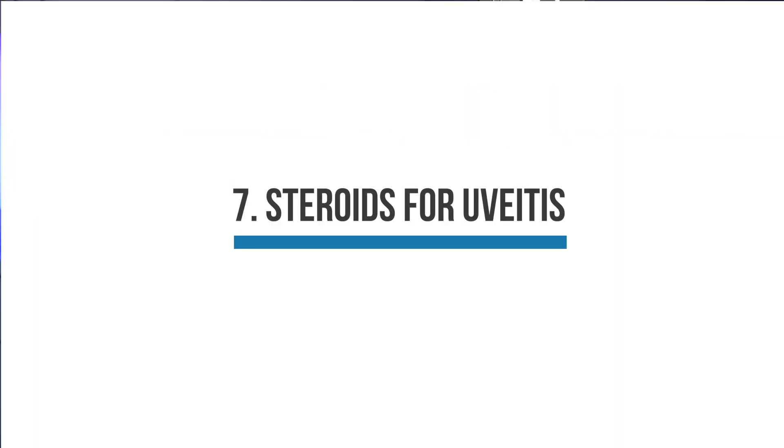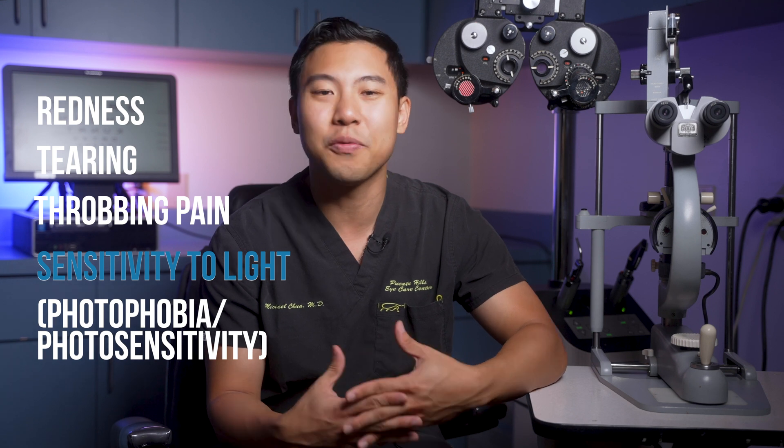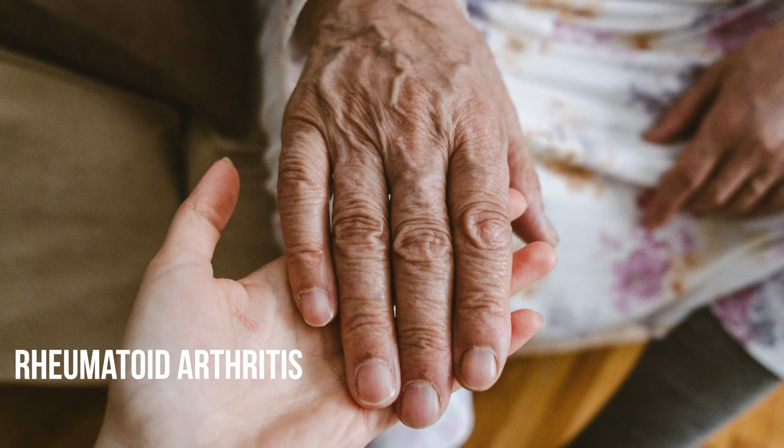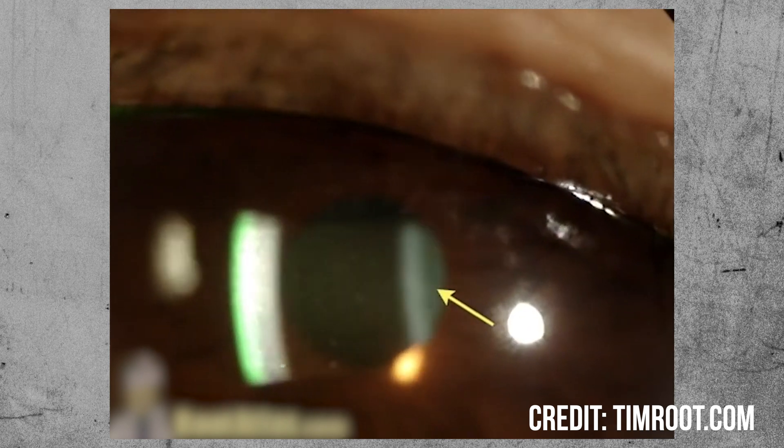One last cause for eye redness is inflammation of the front of the eye, or anterior uveitis. In this condition, the body's immune system triggers an inflammatory response in the front of the eye, which can lead to redness, tearing, throbbing pain, and sensitivity to light, also known as photophobia. Uveitis can be associated with autoimmune conditions like rheumatoid arthritis or lupus. It is diagnosed by slit lamp examination, where we can see little white blood cells floating around in the front of the eye. So if you're experiencing redness with tearing and sensitivity to light, definitely get checked out by an ophthalmologist.